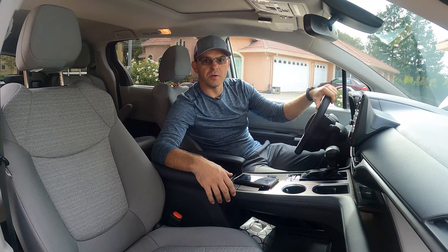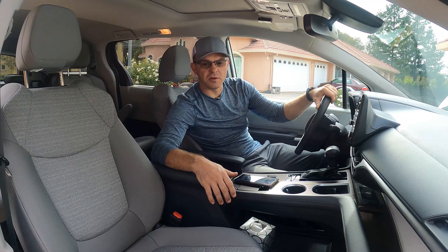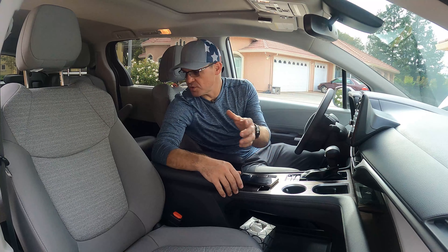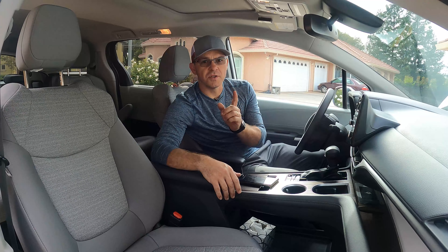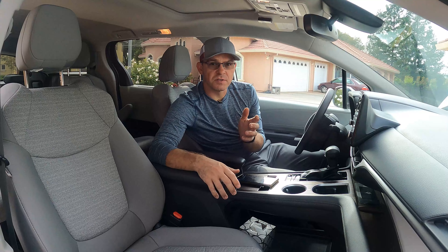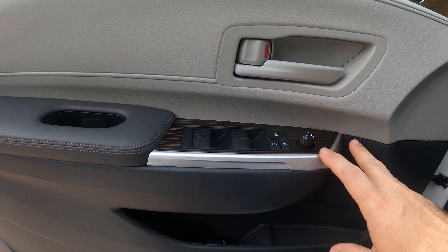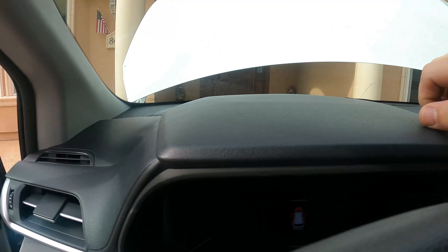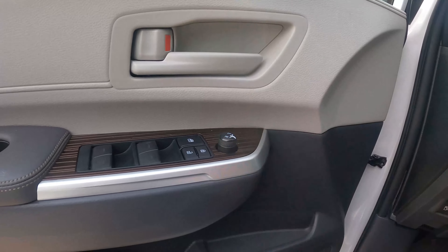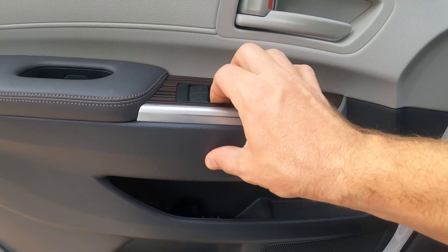Now let's get into the fit and finishes that I believe Toyota could have done better. I'm going to start with this side on the door, continue on the passenger side, and show you in the back one issue I think is a big safety issue. We have a lot of plastics, even on the door and the dashboard. Again, this is the LE model, we don't have too much chrome.